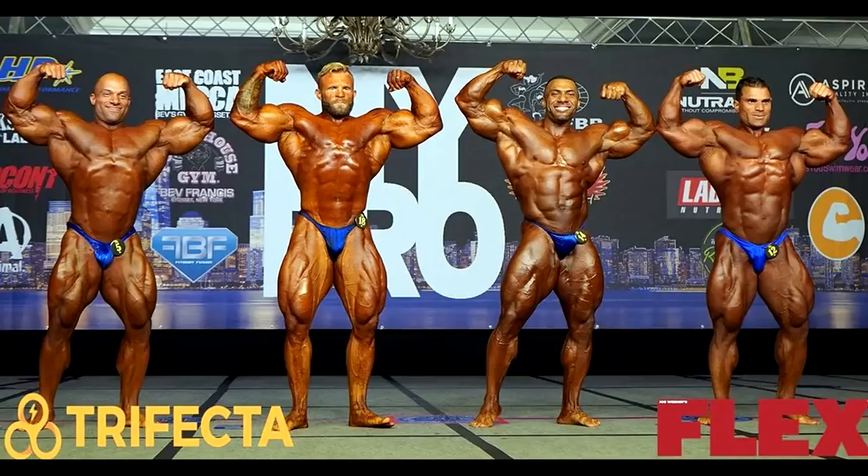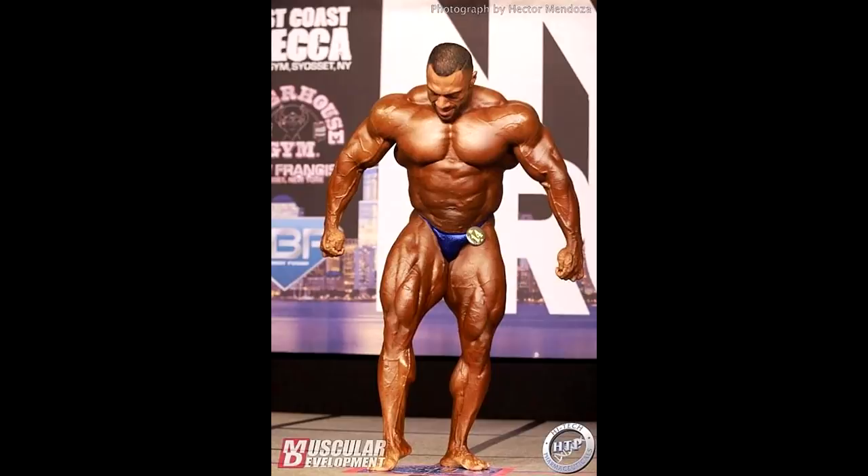Here you can see the 2020 New York Pro with Justin surrounded by Ian Valliere on the left and Hassan Mostafa on the right. You can compare the size of these guys' legs and see that Justin doesn't have great legs — the outer sweep is very weak. The legs are fine but not exactly amazing.